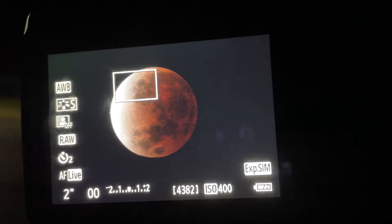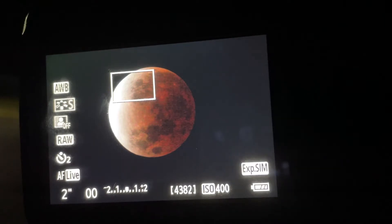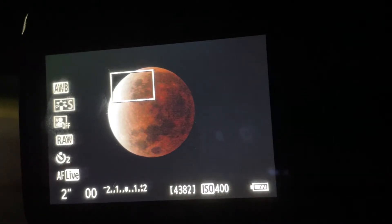Even though the moon is in the shadow, some light from the sun still passes through Earth's atmosphere and is bent towards the moon. Only red light, which has the longest wavelength, reaches the moon, while the other colors in the spectrum are blocked and scattered by Earth's atmosphere. That is why during a lunar eclipse we see the moon taking on reddish or orangish colors.